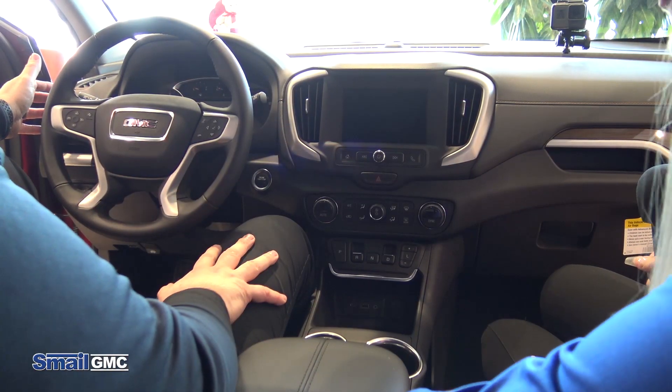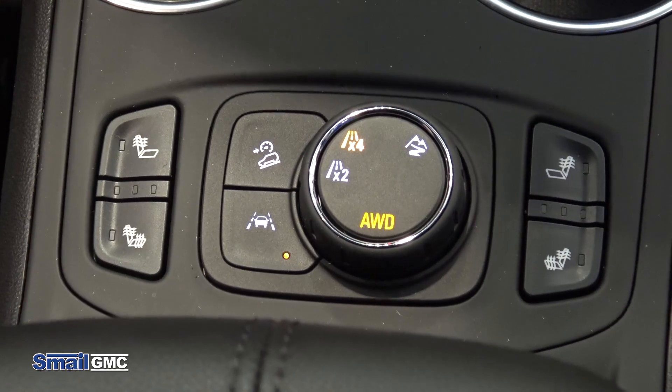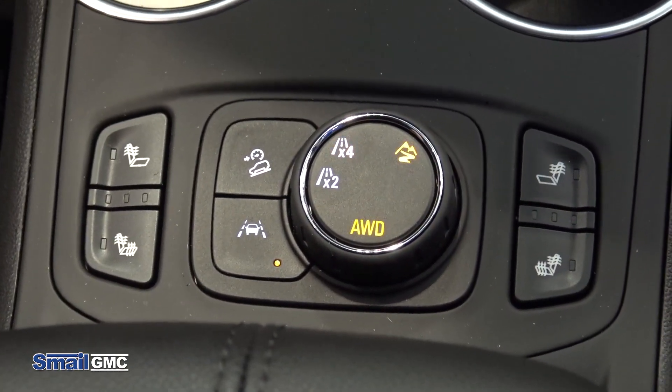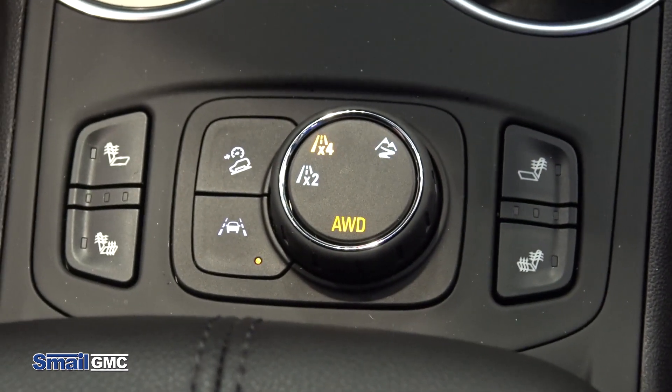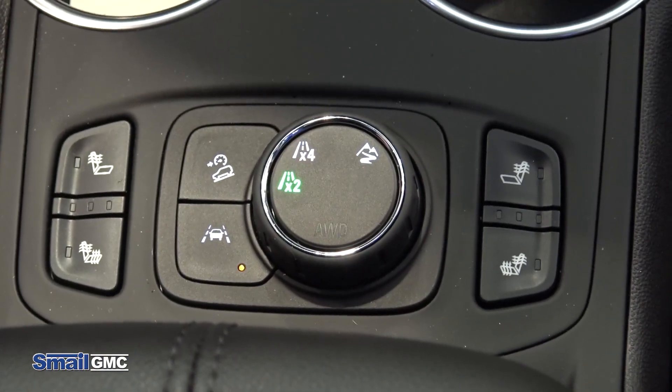Our next favorite feature is the all-wheel drive. Under normal driving circumstances, you drive around in front-wheel drive. That, paired with the auto stop-start feature, saves you big on gas mileage. But if you need the all-wheel drive, you just turn the switch. Once this light stops flashing and says AWD, you're in all-wheel drive. There's another feature here — it's kind of like an off-road mode. That would be for snow, ice, mud, anything like that. It just kind of locks up the wheels a little bit more.